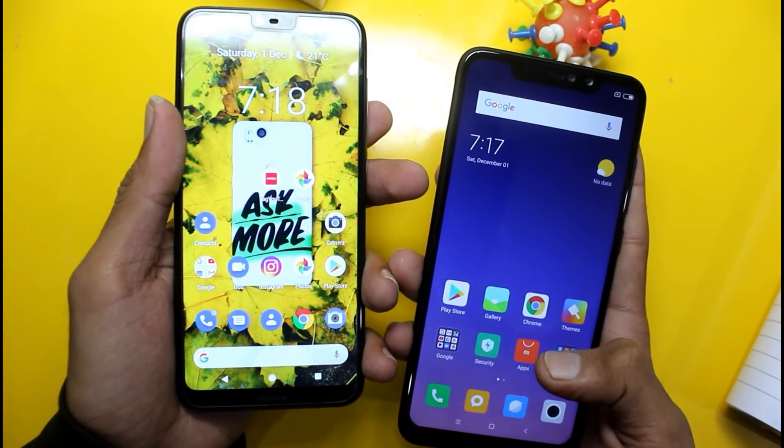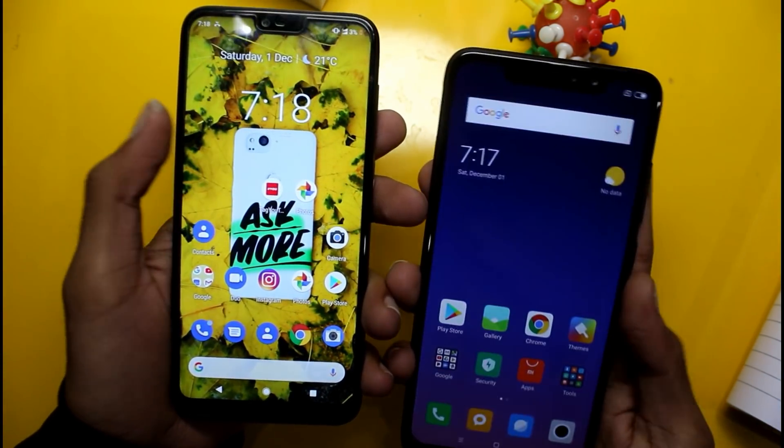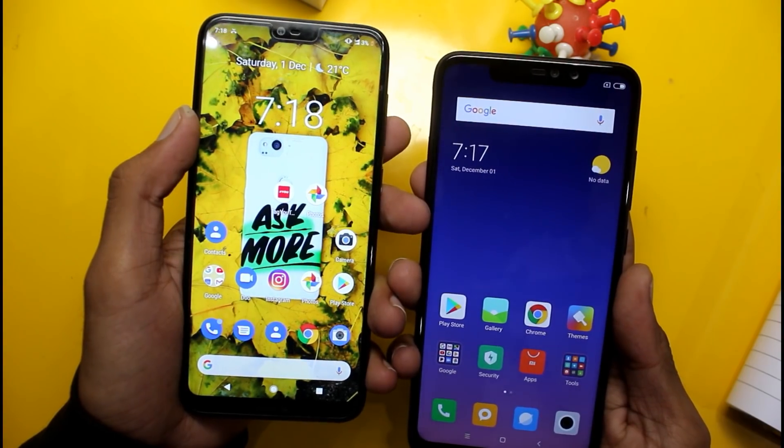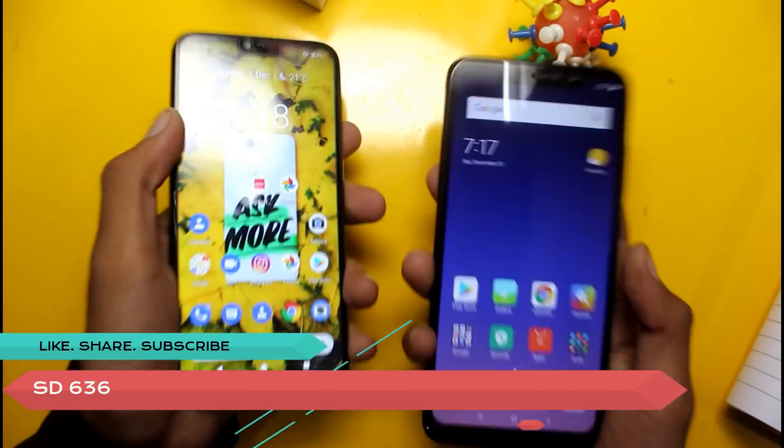Both phones feature the Snapdragon 636 processor, so they offer the same gaming performance. You can play games on both without any problem.